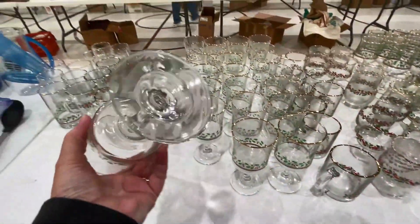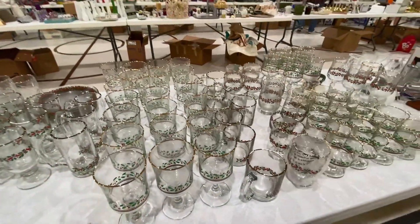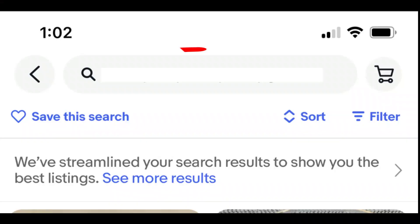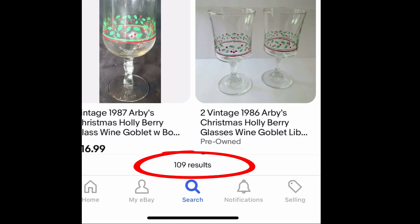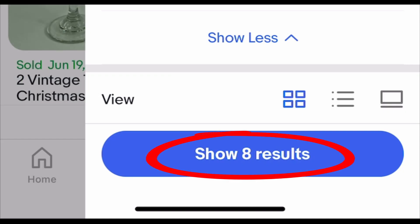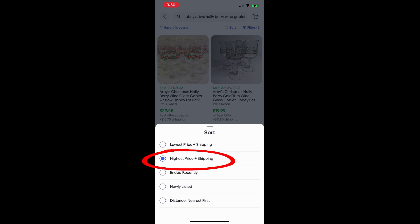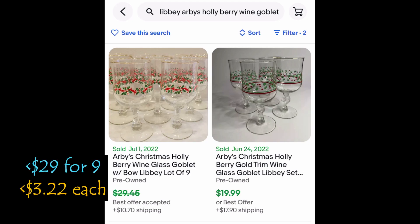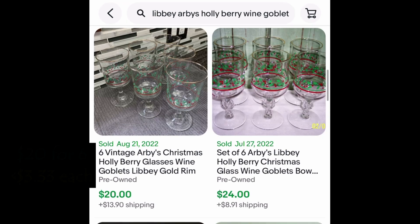I don't know if these are Libbey's or Arby's or both. Got a lot of them — goodness sakes, look how many. Let's research the Libbey glasses. There are 109 active listings for the wine goblets or glasses. In the top right, choose Filter, Completed and Sold items. There are 8 sold results. At the top, sort by highest plus shipping. Nine sold for less than $29 plus shipping; four sold for $20; six sold for $20.